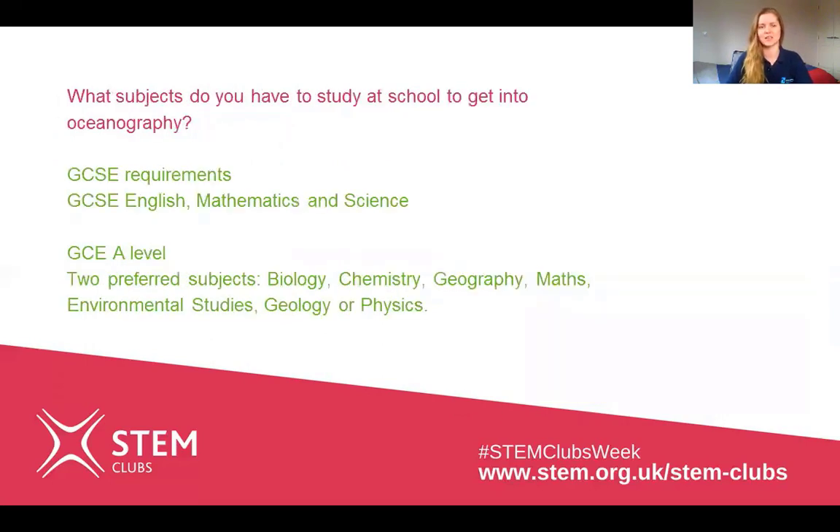The next question was: what subjects do you have to study at school to get into oceanography? At GCSE level you're looking at English, maths, and science. At A-level, generally you need to do two of the preferred subjects, which might be biology, chemistry, geography, maths, environmental studies, geology, or physics. But it will vary from university to university, so you'll need to check the specifics for each course.